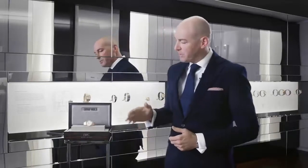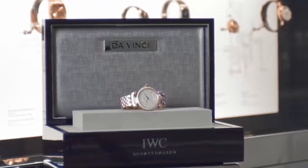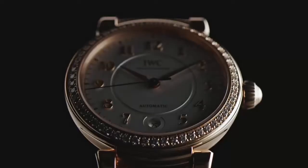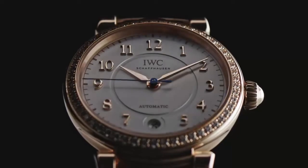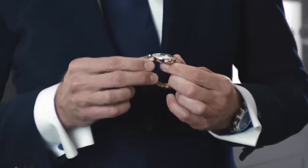One of the highlights of the Da Vinci Ladies Collection is the Da Vinci Automatic 36 — a beautiful automatic watch with a three-hand display, a blue second hand, and a small date at 6 o'clock. This Da Vinci 36 comes in an 18-karat red-gold case set with 54 diamonds of almost 1 karat in total.